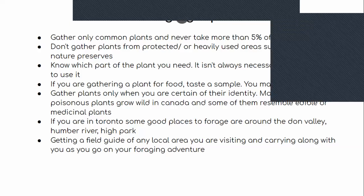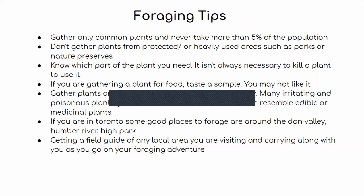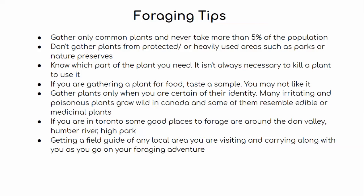Before we talk about what to forage, I want to share some general foraging tips. It's really important to only gather common plants in the area. If a species is endangered, don't take it — just let it live. Never take more than 5% of the population, because we want to honor and respect the land, only taking what we need. Also, don't gather plants from protected or heavily used areas such as parks or nature preserves.